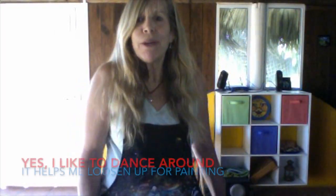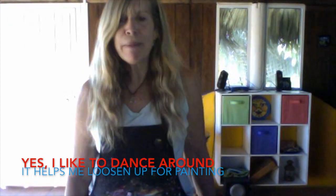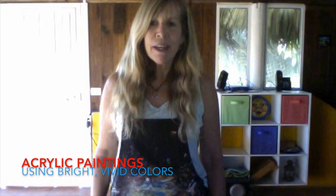Hi, I'm Lindy and I'm in my Baja studio. I just want to share with you a little bit about what I do in my studio and tell you a little bit about my work. I do acrylic paintings and I use really bright colors, vivid colors, a lot of primary colors.